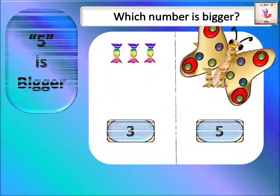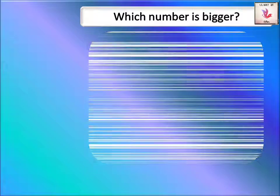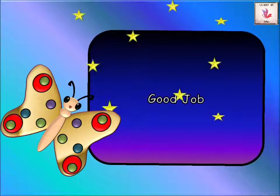Five is the bigger number. Today we have learned about which number is bigger. You did a great job! Thanks for watching — bye bye!